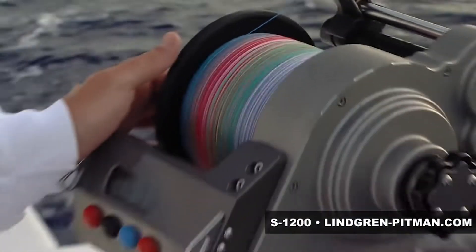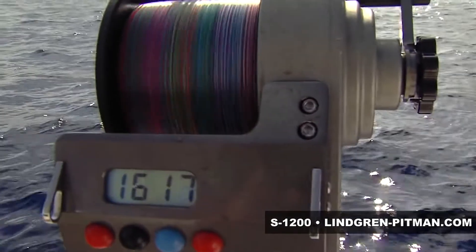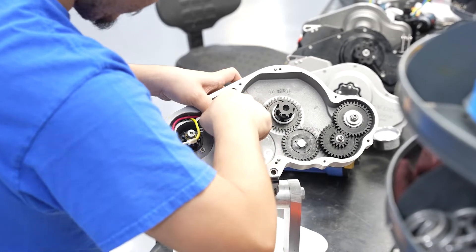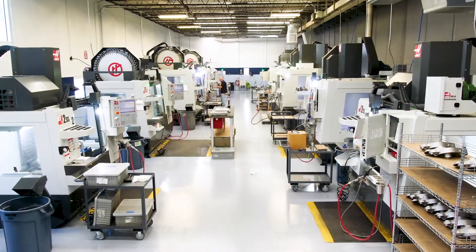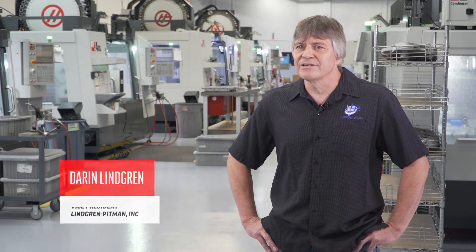We have one product over the last few years that's really taken off — it's our electric deep drop fishing rail. We just needed to ramp up our capacity. Within the last 18 months or so, we've added six Haas machines. It's given us the ability to go from producing three units a day to upwards of 20 units a day.